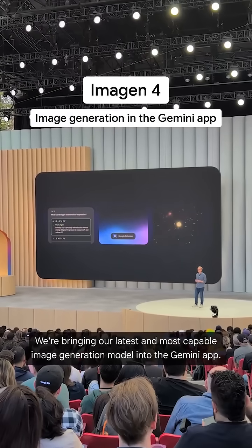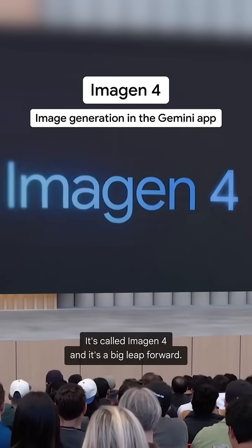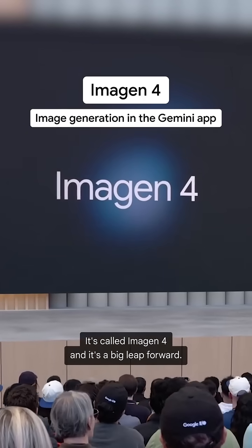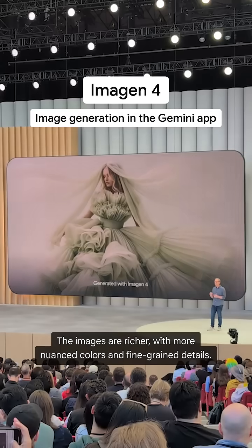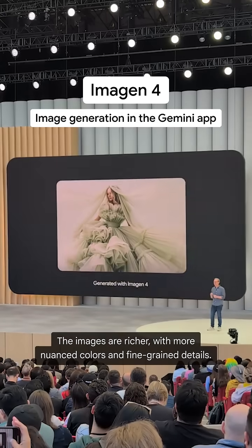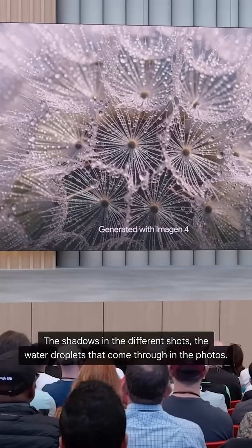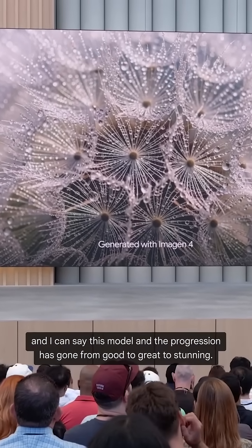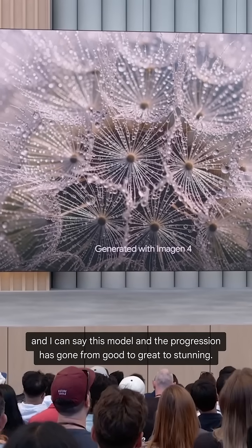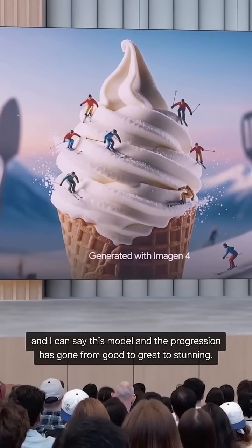We're bringing our latest and most capable image generation model into the Gemini app. It's called Imagine 4, and it's a big leap forward. The images are richer, with more nuanced colors and fine-grained details. The shadows in the different shots, the water droplets that come through in the photos — I've spent a lot of time around these models, and I can say this model has gone from good to great to stunning.